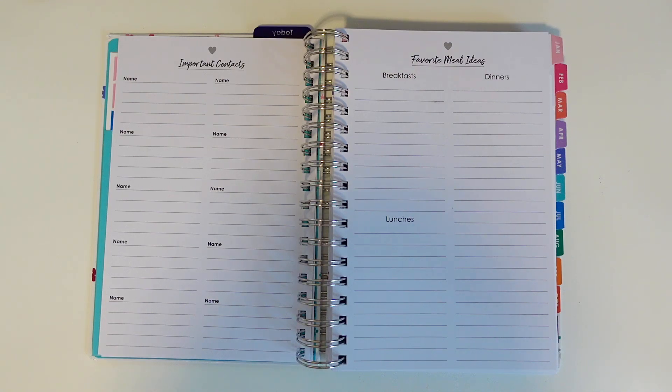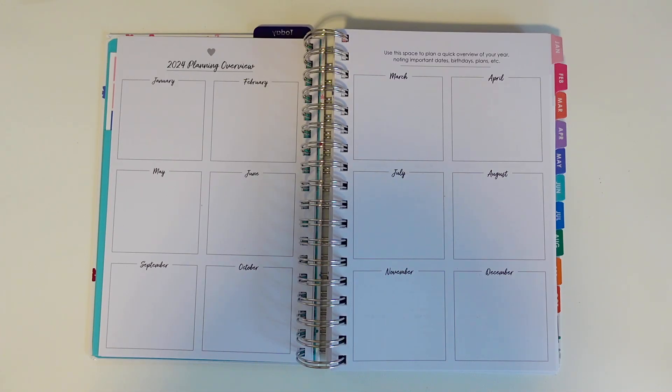One of my favorite things about this contact page is that you can include any method of contact, not just addresses or emails — you get a lot more freedom with this setup. Favorite meal ideas is a great reference for when you're feeling stuck during the week. The 2024 planner overview pages give you 12 functional boxes to include anything you like, from goals to bucket list to annual budgeting and so much more.